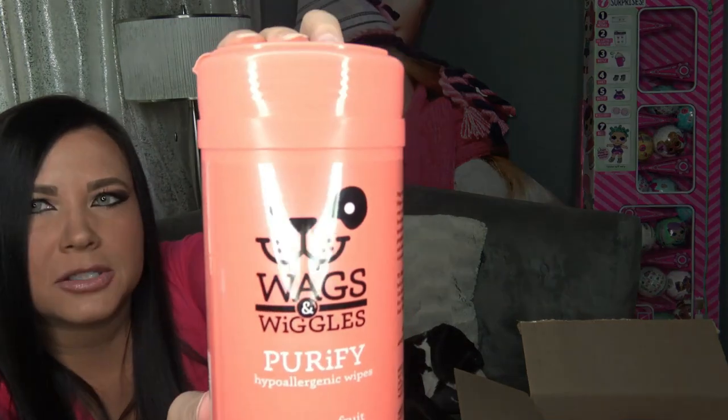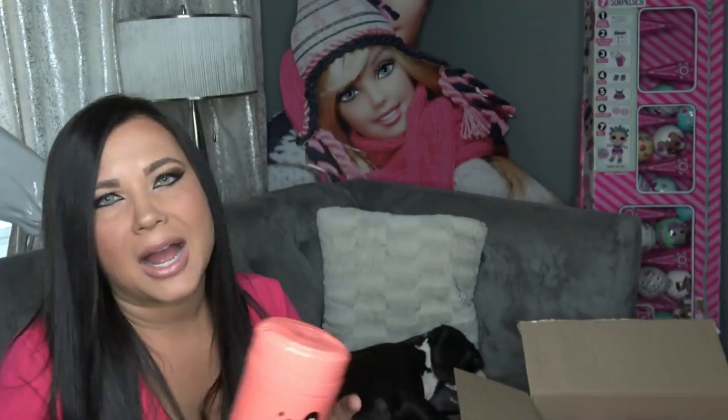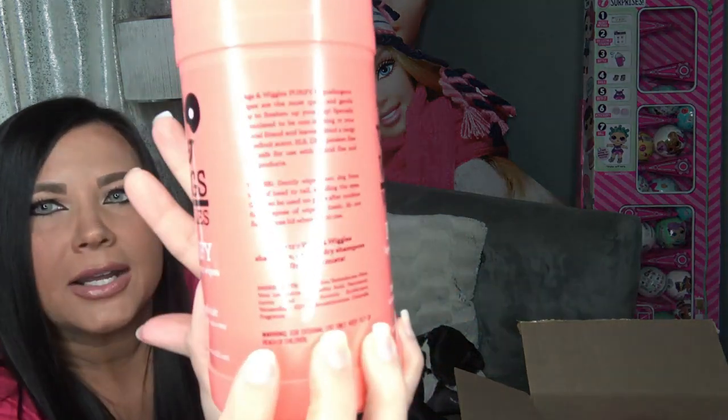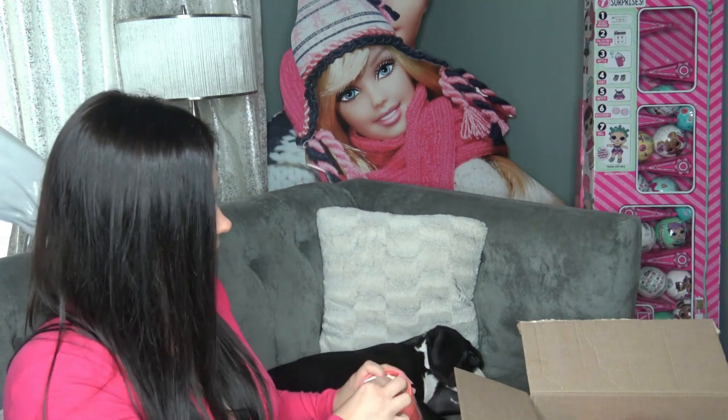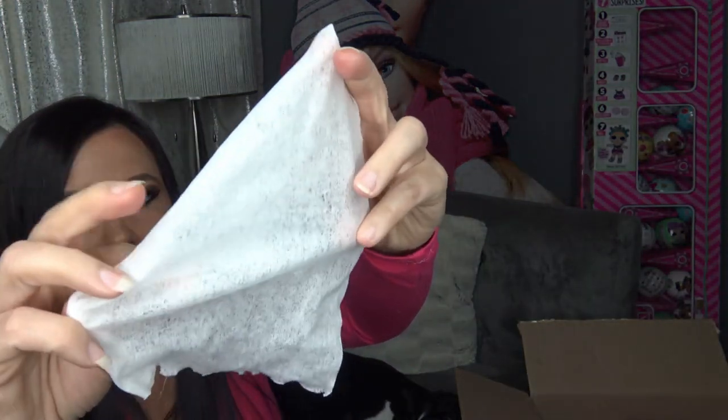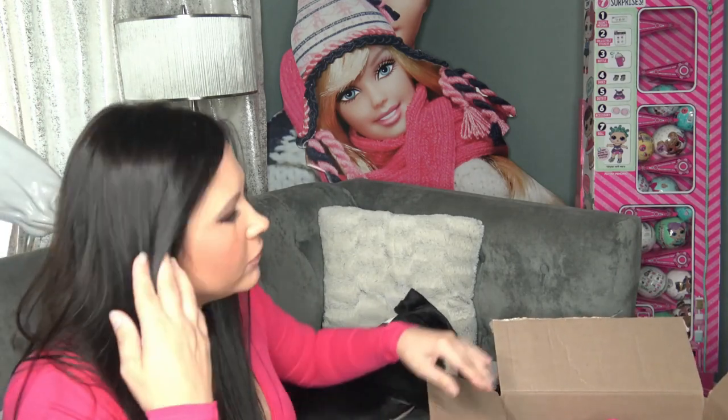This is the same brand — Wags and Wiggles — and this is just wet wipes for dogs. I figured I could use these to wipe her eyes if she had something in them or made a mess. These are Hypoallergenic Wipes in Zesty Grapefruit. I really think the packaging is really cute. Here are what the wipes look like — they are a little bit thin, but they smell really good. She's a puppy so they work pretty well for us right now. I really love the packaging on the shampoo and on this — if I end up liking these products, I'll probably buy more from their whole line.